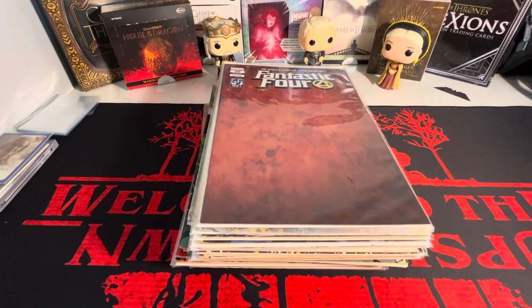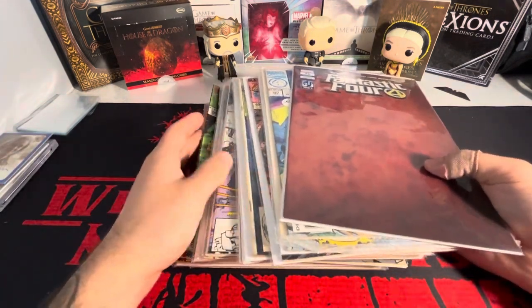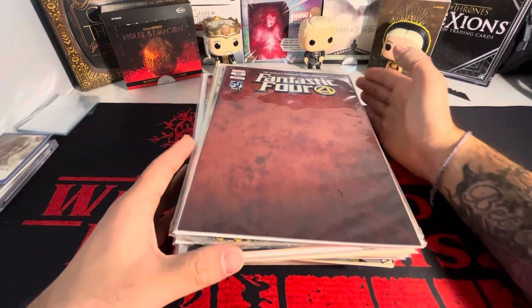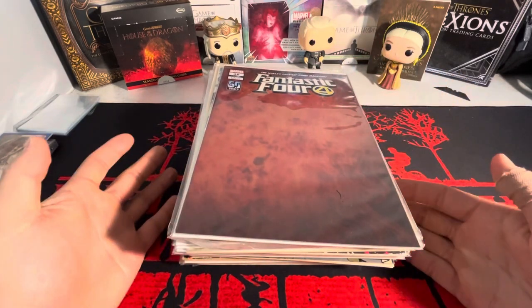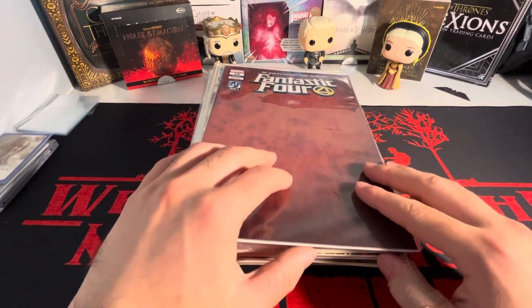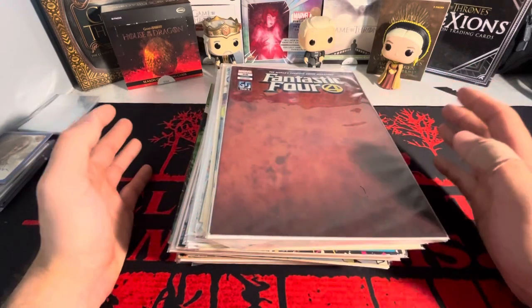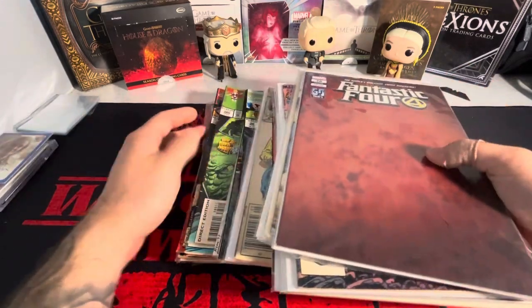What's going on guys? I'm back with another video today. We've got another comic book themed video and I have a pretty nice little stack here. I had gone to a sidewalk sale — there was a dollar book sidewalk sale. There were about 40 plus long boxes of comic books, all a dollar, and I found a pretty nice stack.